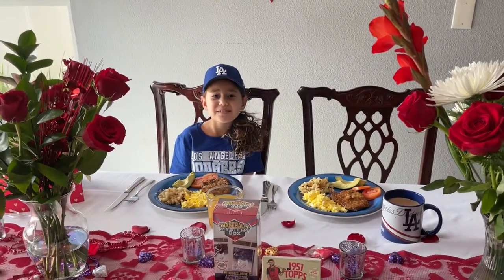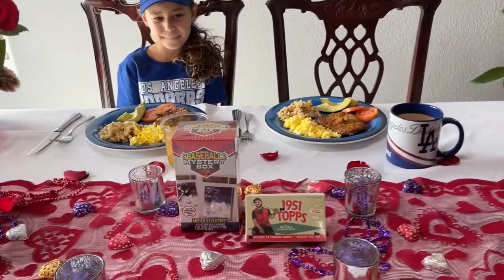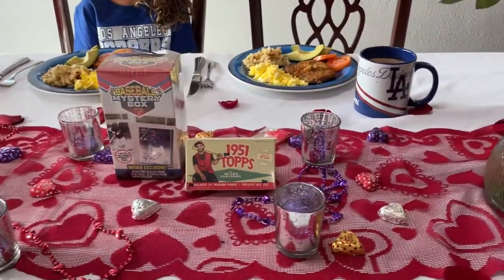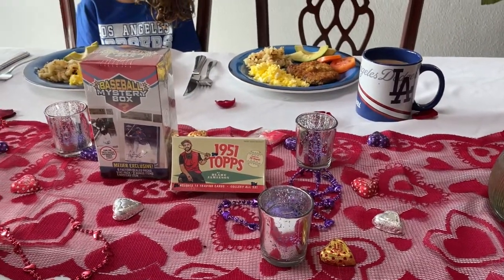Welcome back to Fast Breaks and Breakfast. Happy Valentine's Day, Leah. Happy Valentine's Day. Today we're going to be opening up some baseball mystery box and some of the 1951 Topps trading cards by Blake Jamison. But before we do that, what do we have for breakfast?